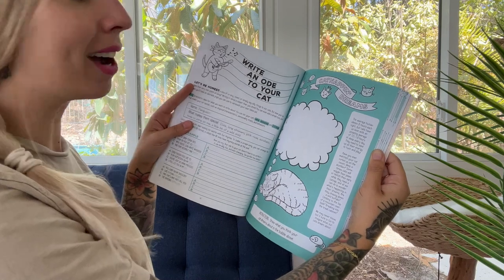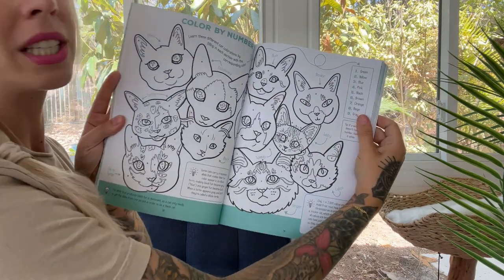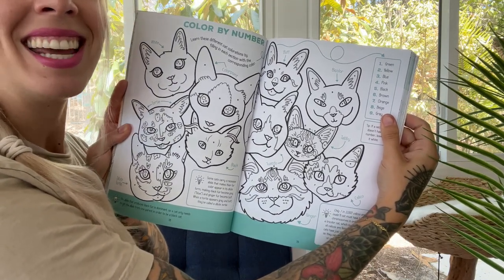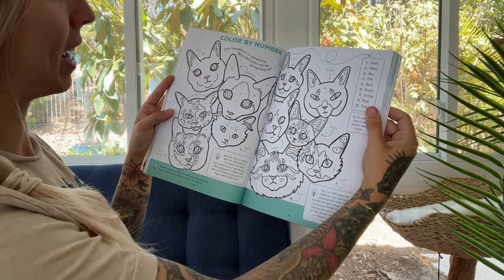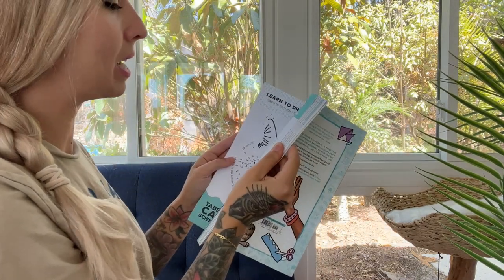Write an ode to your cat — that's just silly, it's so fun! This one is really cool: it's like a color by number to learn all of the different color patterns that cats can have. I love this one, and honestly every single page in this entire book can be colored.